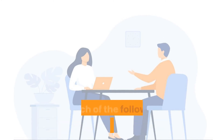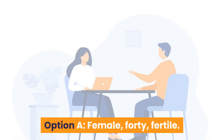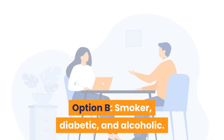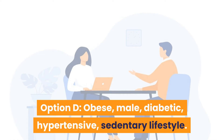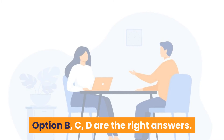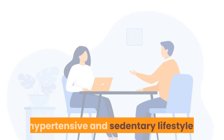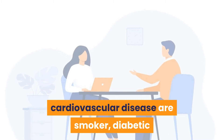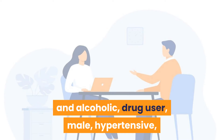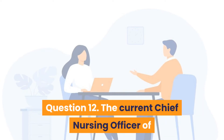Question 11: Which population groups are at risk of developing cardiovascular disease? Option A: Female, 40, fertile. Option B: Smoker, diabetic, and alcoholic. Option C: Drug user, male, hypertensive. Option D: Obese male, diabetic, hypertensive, sedentary lifestyle. Options B, C, and D are correct — smokers, diabetics, alcoholics, hypertensive males, obese diabetic hypertensive individuals, and those with sedentary lifestyles are most at risk.